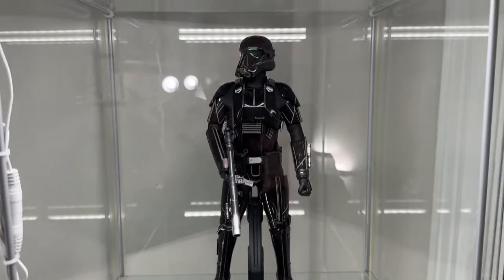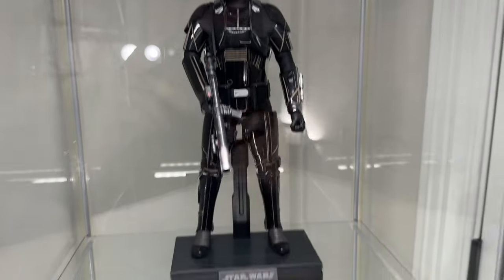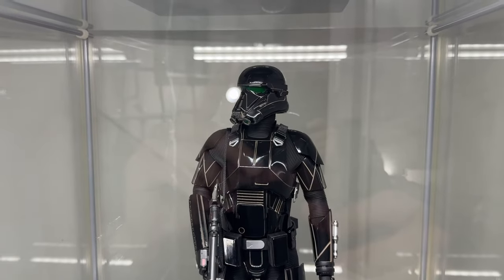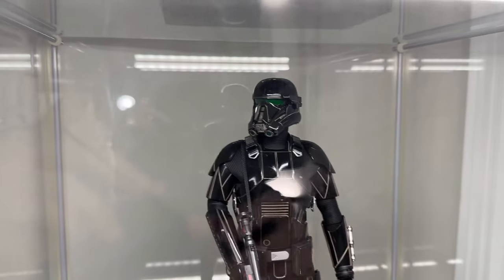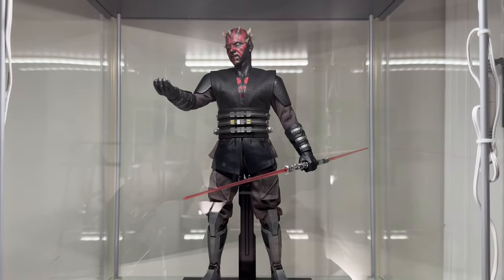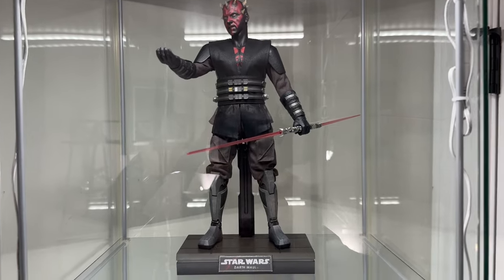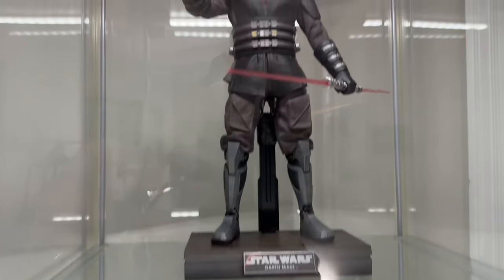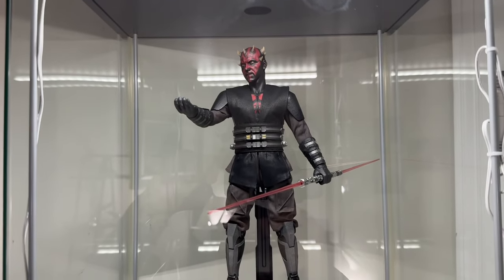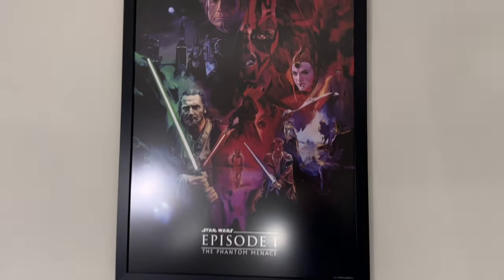Moving up, we have the Death Trooper — one of my favorite newer Star Wars trooper designs. This is from the Mandalorian, not the Rogue One version, but I just love the Death Trooper design. Up top is Darth Maul from the Siege of Mandalore. I missed out on the other Maul variants, and he does have some known issues, but he does the job for me.